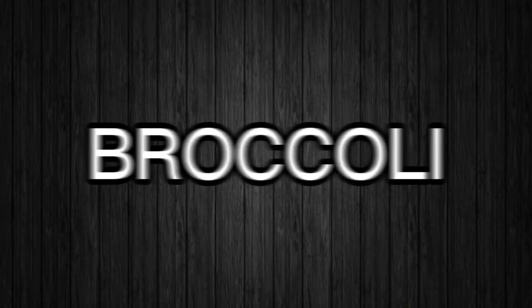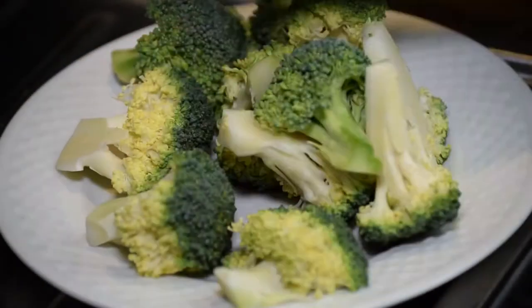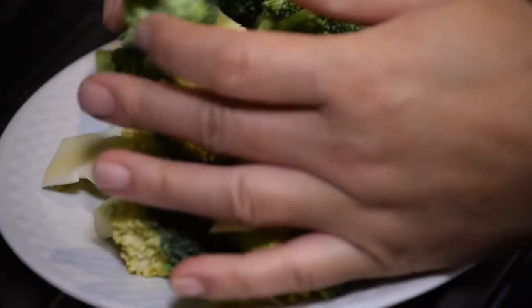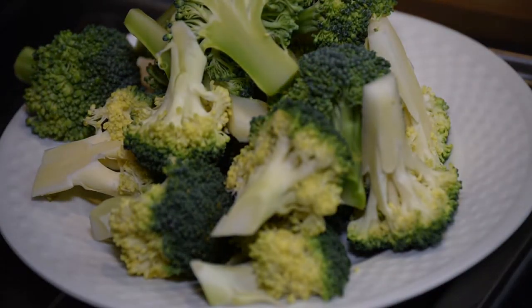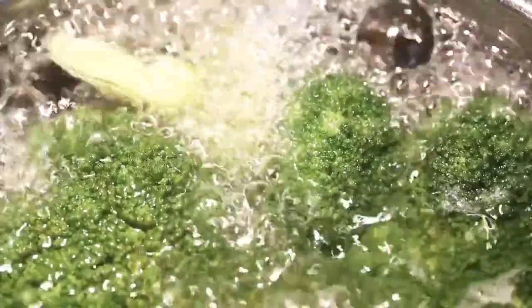Number 6 – Broccoli. Your mom was right when she told you to eat your broccoli. This green superfood contains a compound called sulforaphane, which can help regulate the bacteria in your gut and promote healthy digestion. Try steaming broccoli with garlic or enjoying it in a fresh salad with a dash of lemon.